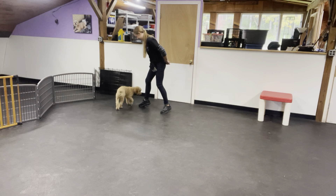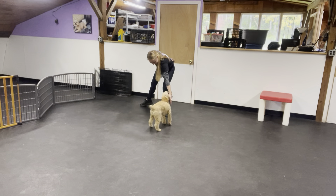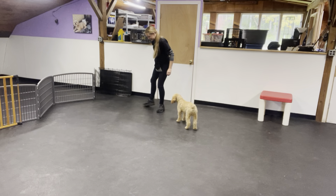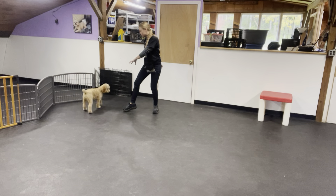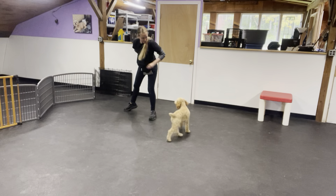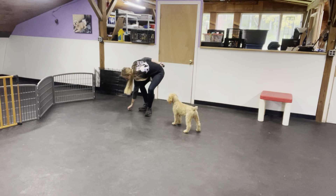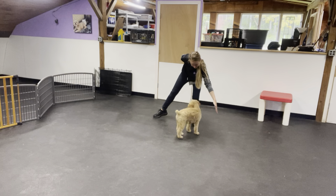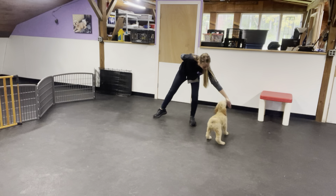Leave it. Yes. So he's learning that it's a lot less work to work for this underneath my foot than it is to move away and get the treats up in my treat pouch. Yes. Good boy.